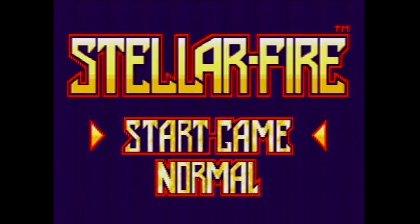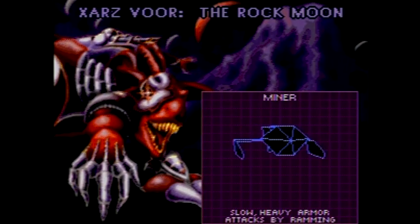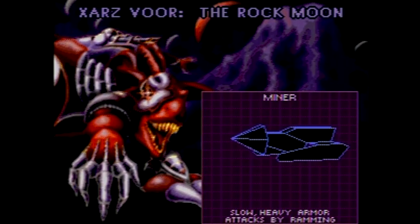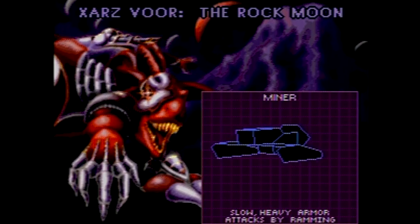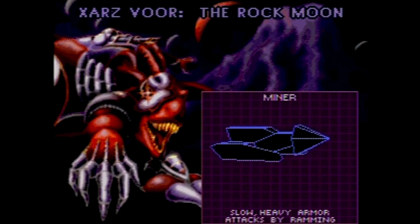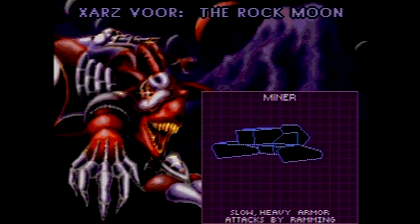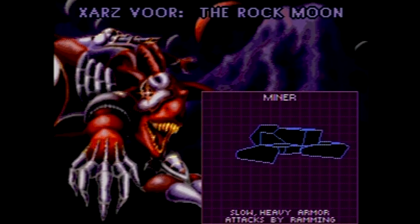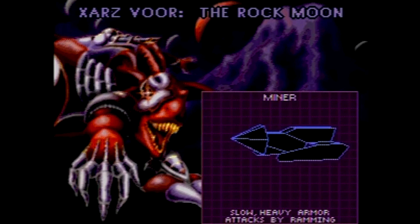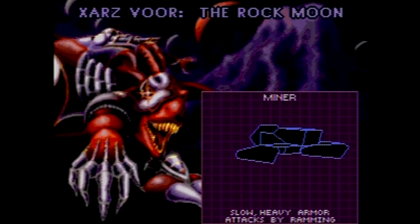Yeah, the menu music is kind of peculiar — one of the strangest bits of menu music I've heard in any game. All right, so the game starts out with an intro cutscene of the enemy and boss you'll be going up against. This is the first boss, Zars-Vur, or however you want to pronounce it. Yeah, it's some kind of alien name. Every level has their own evil alien baddie you should try to shoot down. So let's talk about gameplay.